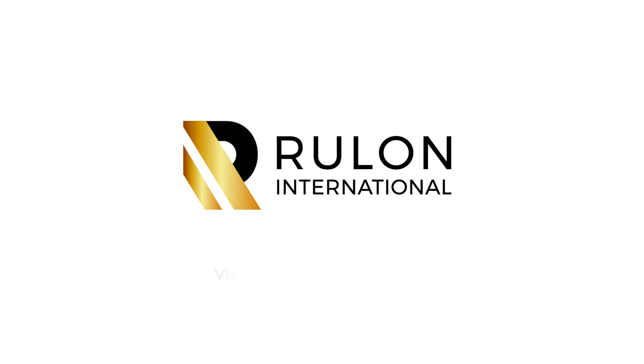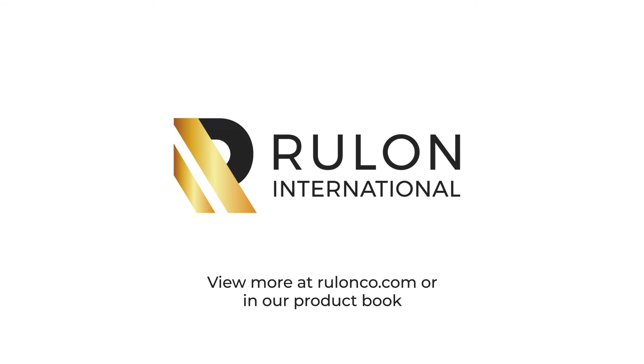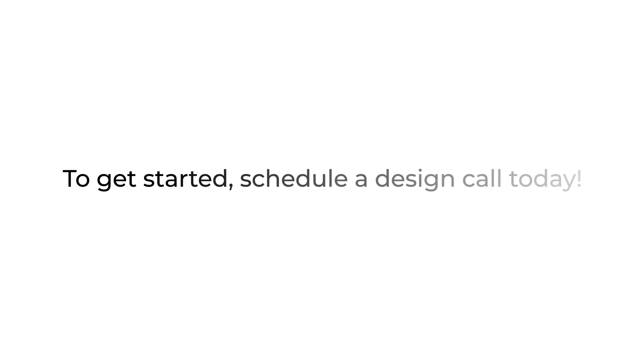You can view more examples of Linear on our website at Rulonco.com or in our product book. To get started, schedule a design call today.